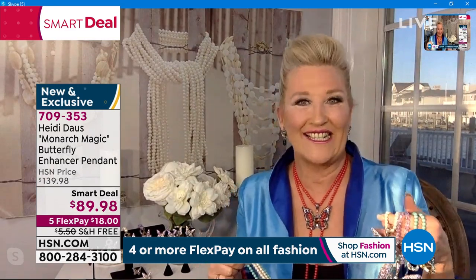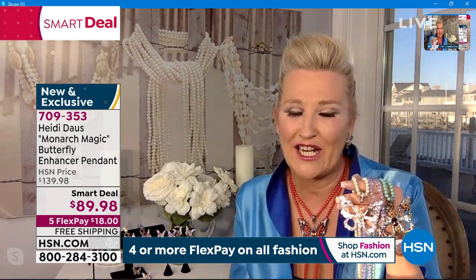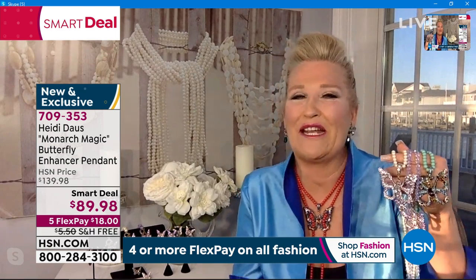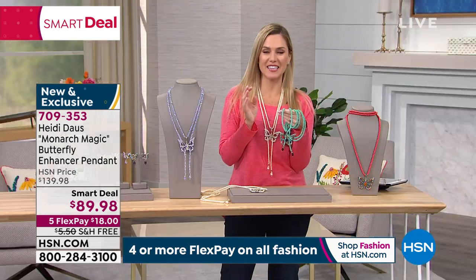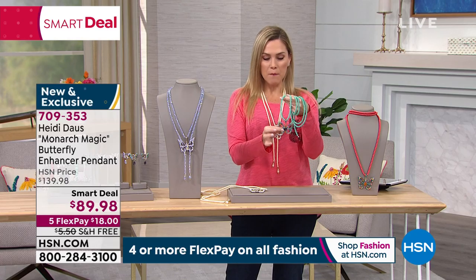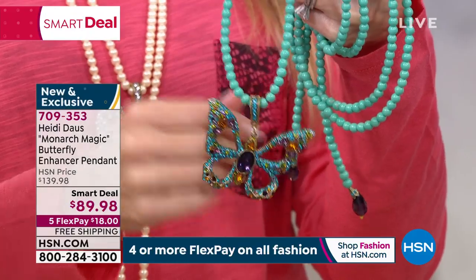We're going to sparkle in place — and that's exactly what we are doing across this country. With this Monarch Magic, you can work this thing every hour of the day and make something new and beautiful. The way you've designed this, I love the sparkle and the shine and the brilliance, and this oversized butterfly enhancer actually comes off if you would like it to.